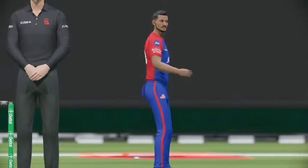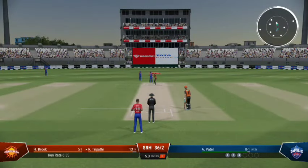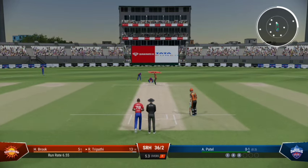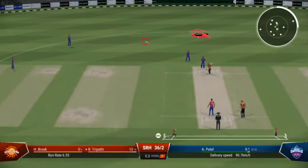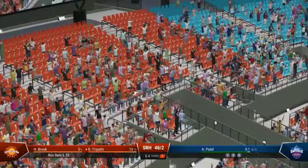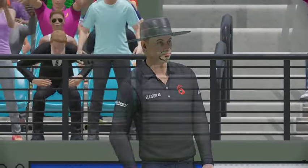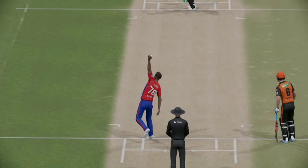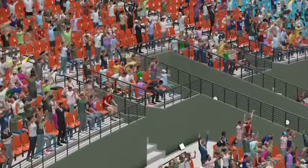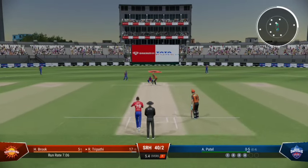Short and wide — did well to get some bat on that. That's a long way up, is there anyone there to catch it? That races away to the boundary — a beautiful shot off the front foot, just textbook stuff. It can be very disheartening seeing good deliveries smacked around. Sometimes you've just got to accept it and move on.